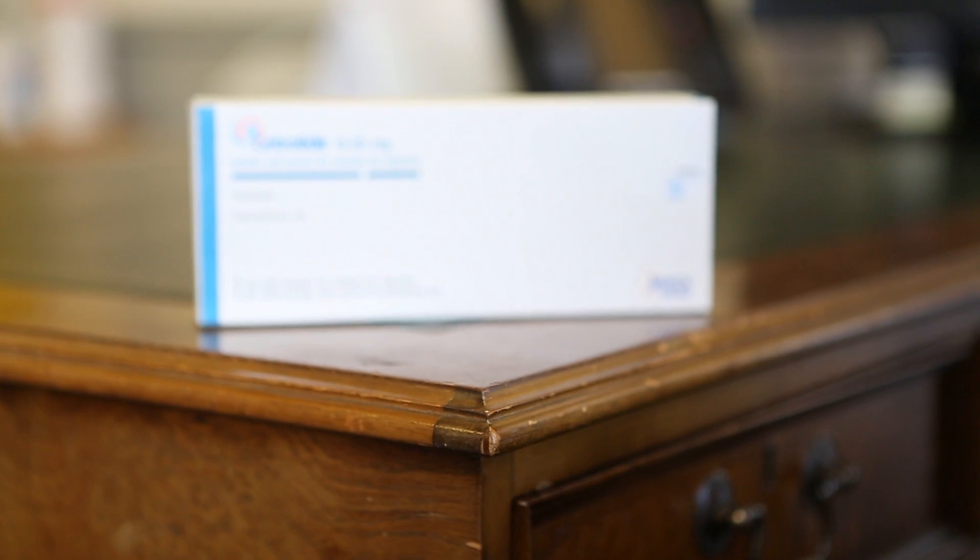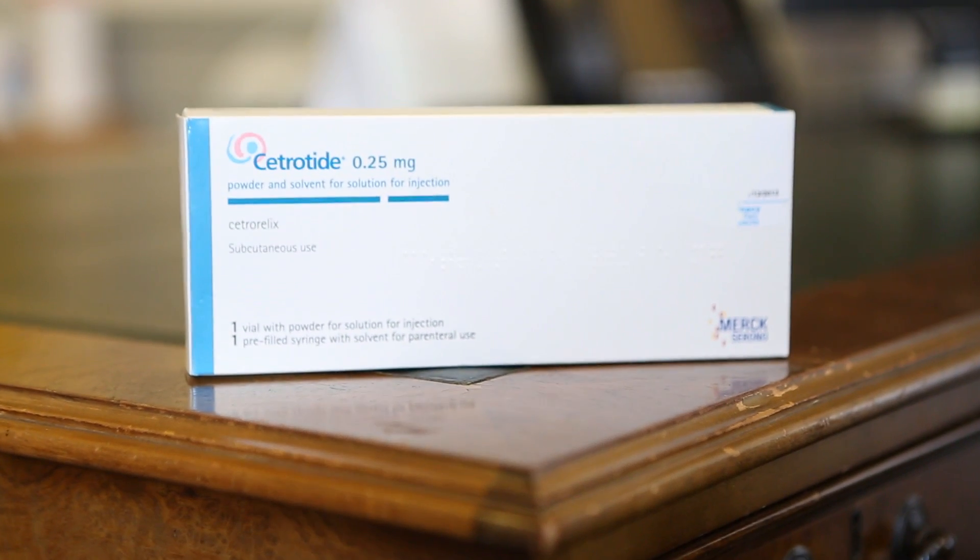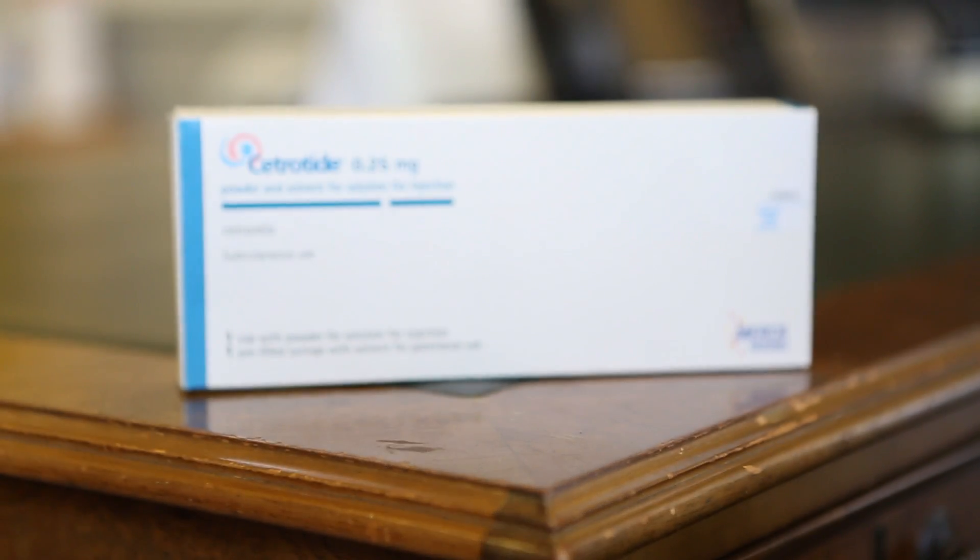Another type of drug that is used is something called a GnRH antagonist. This is another injection and is usually given around about day seven of the stimulation process. You will be advised on when and shown how to do this. It is usually in the form of something called cetrotide. This is a safe drug designed to suppress ovulation. It works in a similar way to the buserelin but it is much faster acting and is given at a later time in the cycle. There are no significant side effects with taking the antagonist.